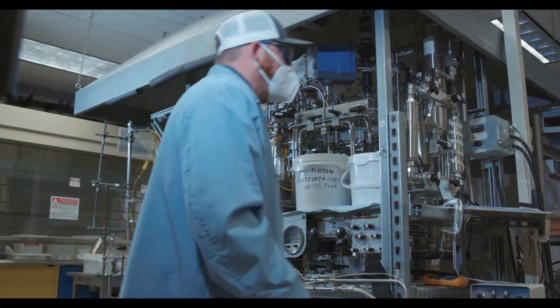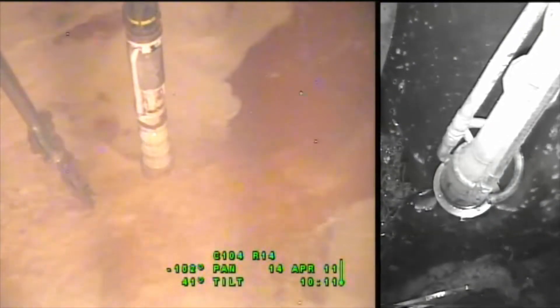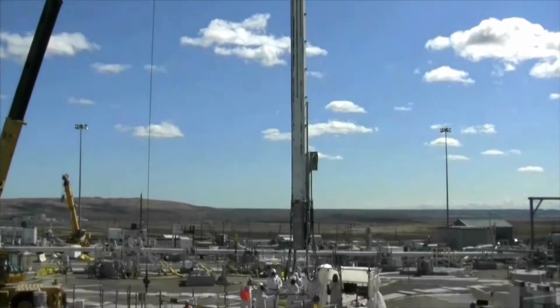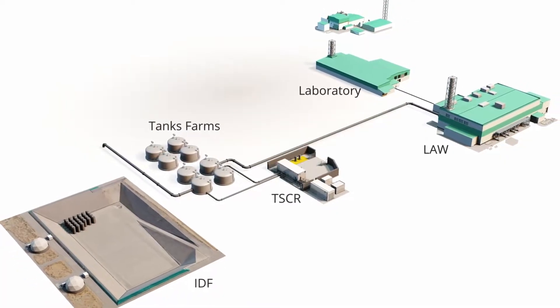Research in the Pacific Northwest National Laboratory Glass Lab is aimed at improving the Hanford cleanup mission. The work will expand the range of waste to be treated and reduce the overall mission life for the Hanford Tank Waste Treatment and Immobilization Plant.